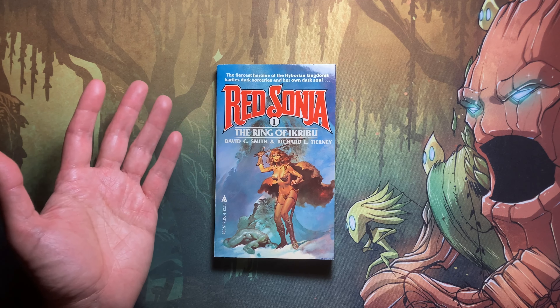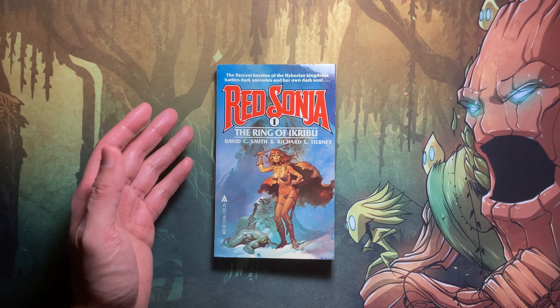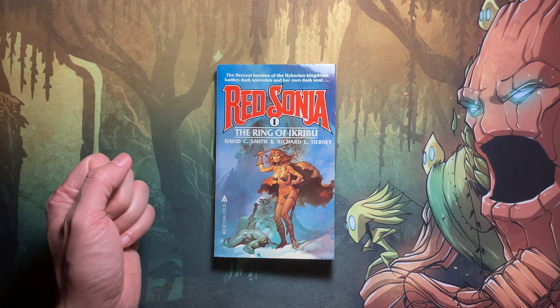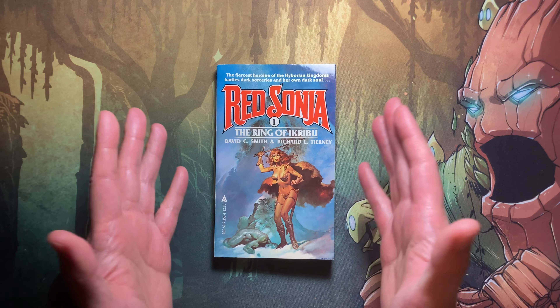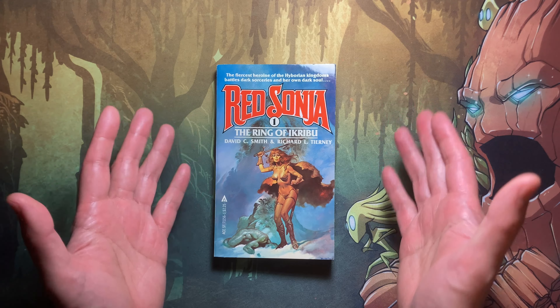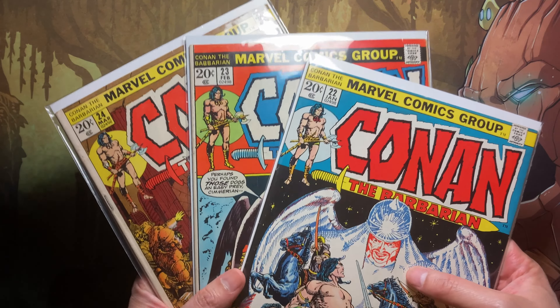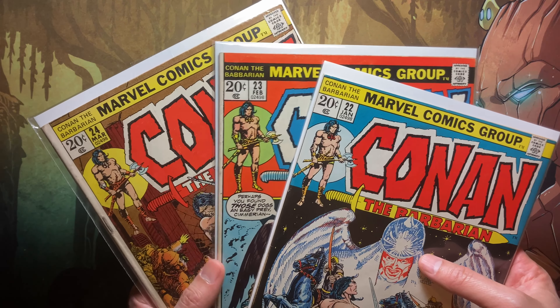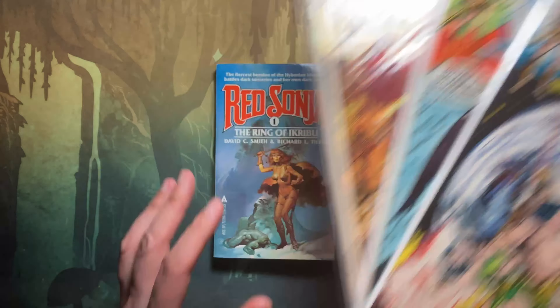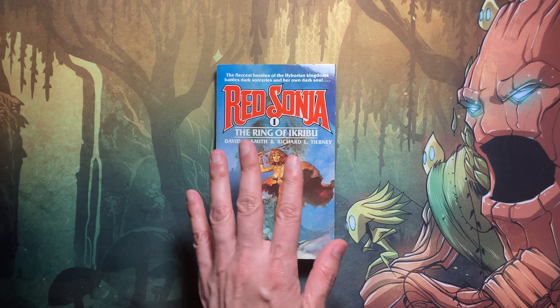The story, 'Ring of Ikribu,' is full of action — you worry for your heroes, think everything is lost, but then there's a Hollywood ending where it all works out. You can see why they translated this to a screenplay or vice versa. Sure, it's full of clichés, but it's fun and that's what we want. I certainly think this plot is better than the 1985 movie. This novel is well written and much easier to read than the old Conan comics, where Roy Thomas wrote almost like Shakespearean prose.